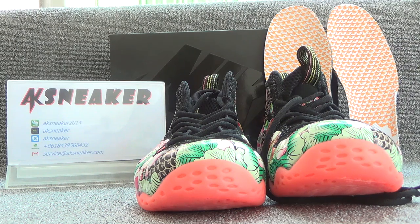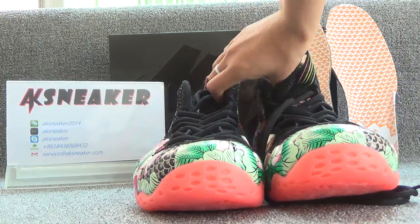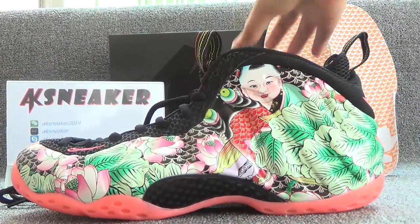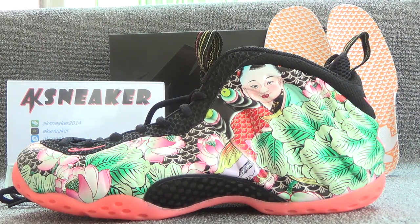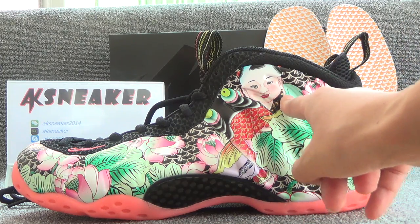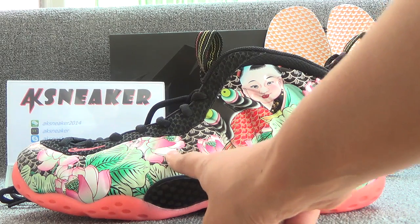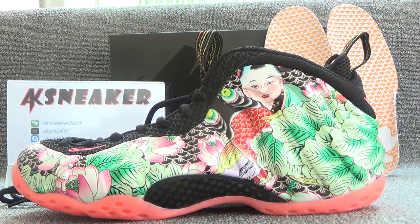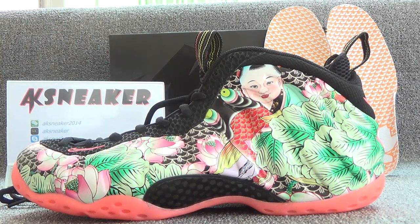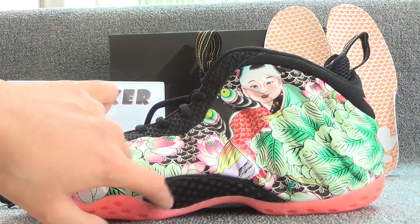Let's have a look at these shoes. Let's look at this side. Here is the kid and here is the pink flower, green grasses and copper fiber.